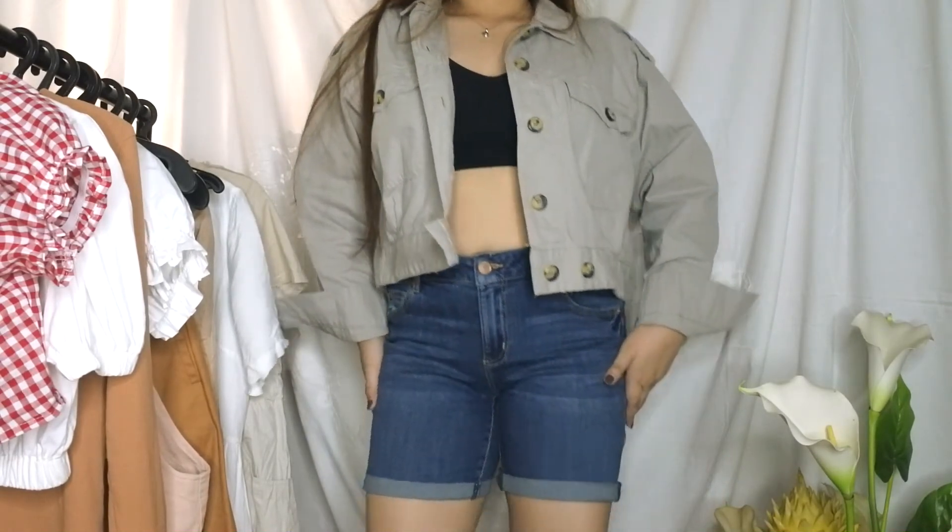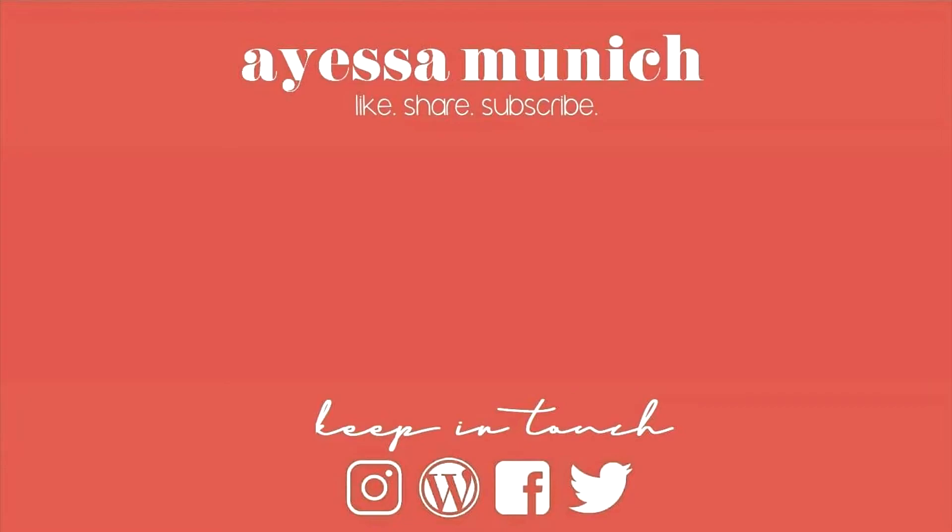I bought the shorts and jacket from a branded overrun store. That's everything for this collective haul — hope you guys enjoyed it! Leave a like, comment your most favorite piece, and raise your hand if you're a proud chubs like me. Follow my social media accounts, subscribe to my channel, and join my giveaway — link is down below. Have a great one and I'll see you guys very soon!